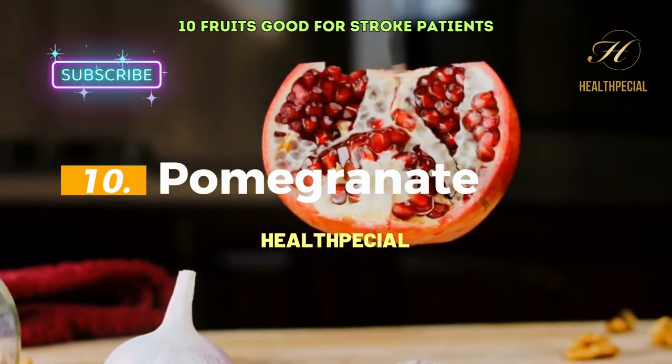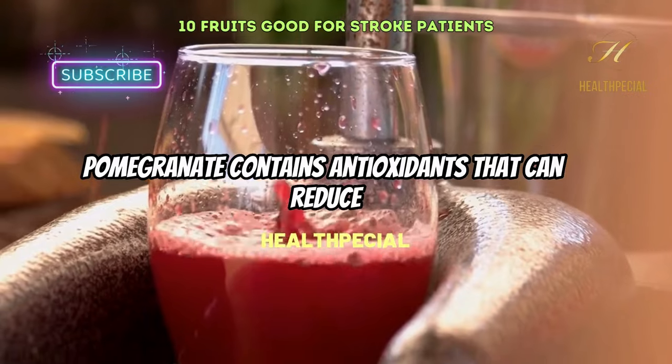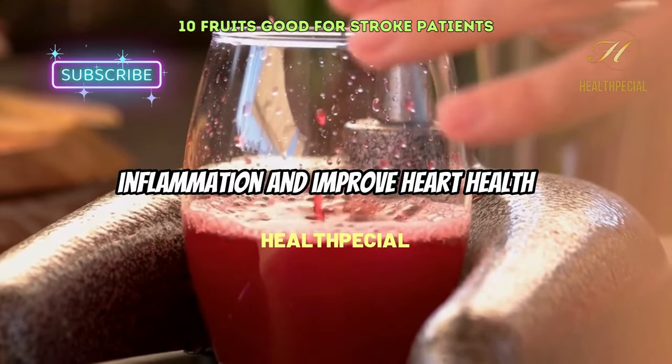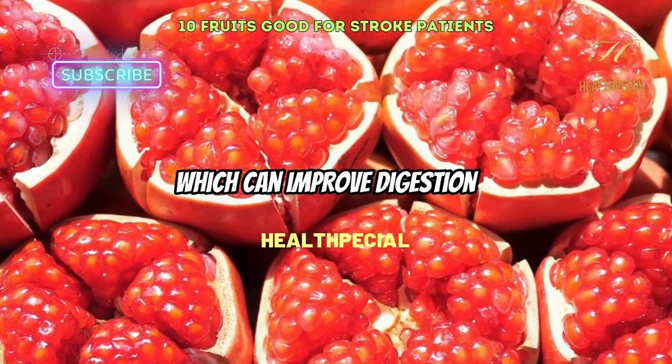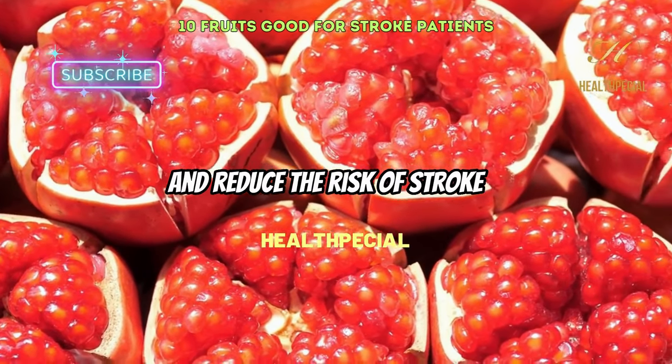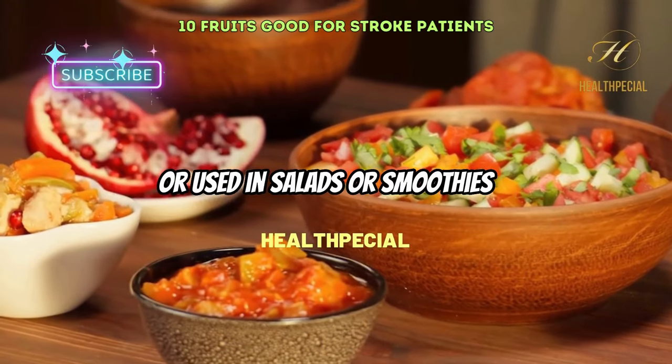10. Pomegranate. Pomegranate contains antioxidants that can reduce inflammation and improve heart health. It is also a good source of fiber, which can improve digestion and reduce the risk of stroke. Pomegranate can be eaten as a fruit or used in salads or smoothies.